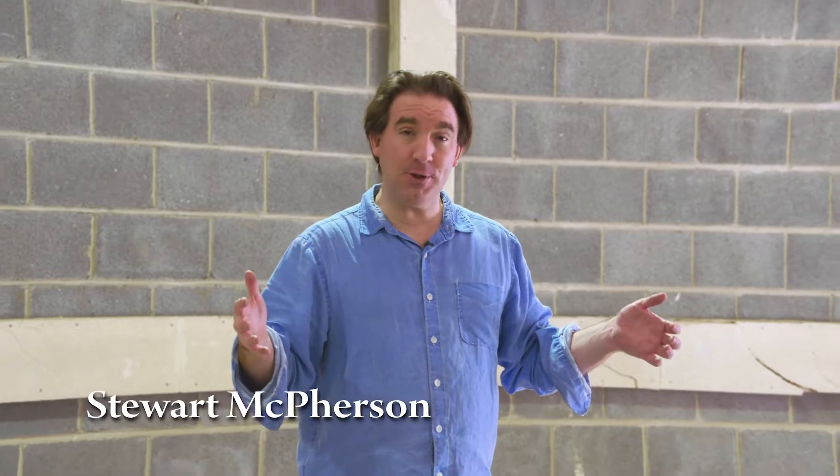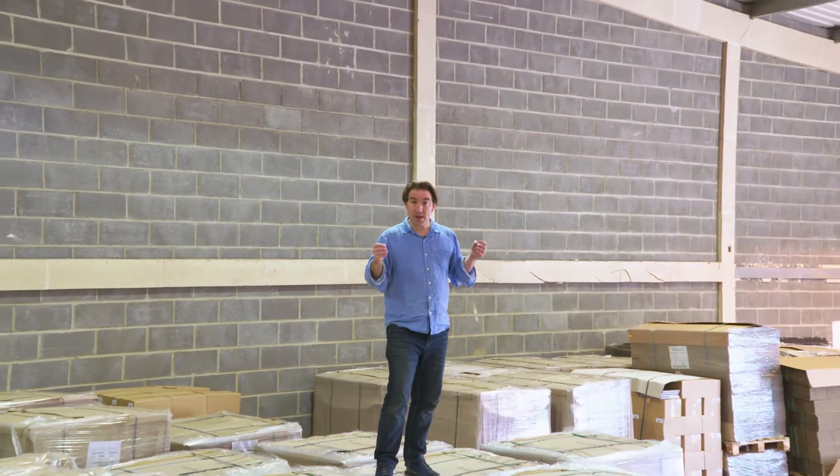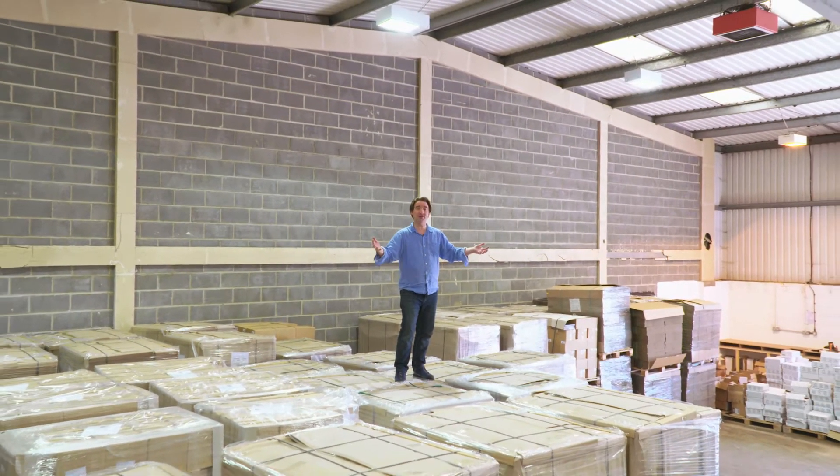Welcome to the Jane Goodall Institute Australia Roots and Shoots 2021 Resource Box. A big thank you to the Phillips Foundation and the Don Hanson Charitable Foundation for making it possible to send resource boxes to 4,000 schools across Australia.